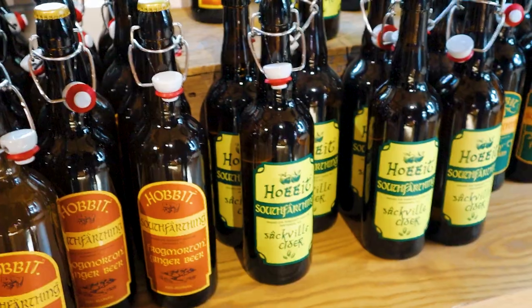We made it to the Green Dragon Inn. We're just waiting for them to finish setting up the banquet, but we happened to get brews that were made just for the filming. So we're going to have a little drink and then we're going to eat.